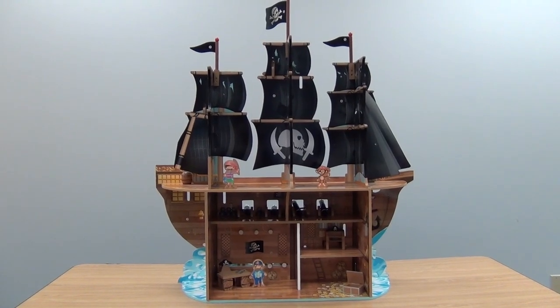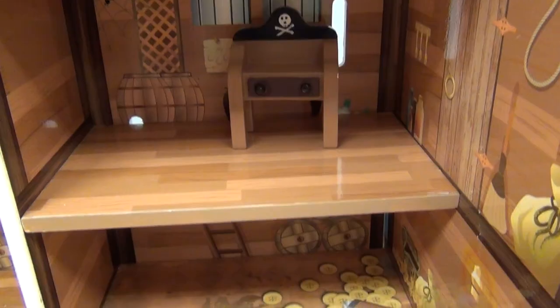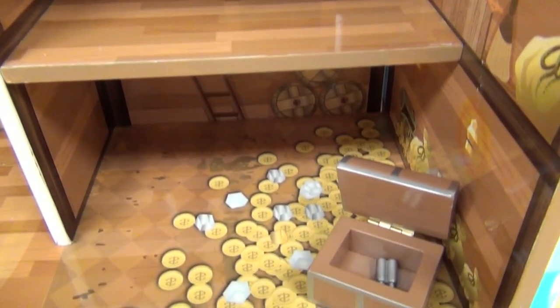The back opens up to reveal rooms and wooden furniture for sleeping or dining. The ship also features a loot room with a treasure chest.